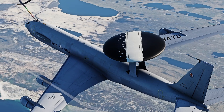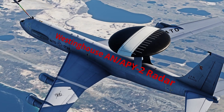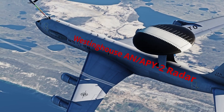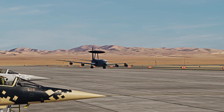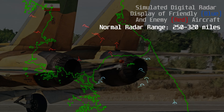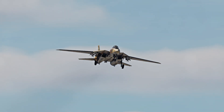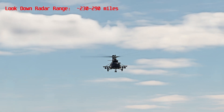Housed in that rotating radar dome is a Westinghouse AN/APY-1 or AN/APY-2 radar system. Many airframes have upgraded to the AN/APY-2 along with the radar system improvement upgrades. With its identifying friend or foe capability, it can detect approximately up to 600 targets, whether they be friendly or hostile. Its radar range is 250 to 320 miles, and it is also capable of looking down for low altitude threats, such as aircraft immediately taking off from an airbase, with a range of approximately 230 to 290 miles for this.